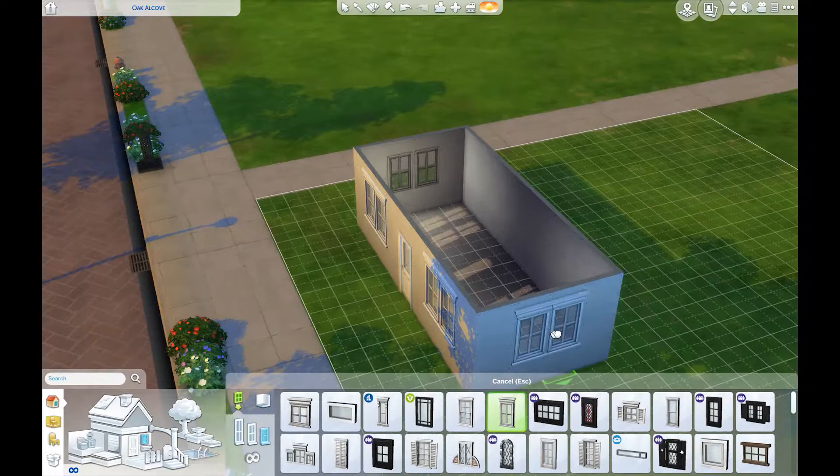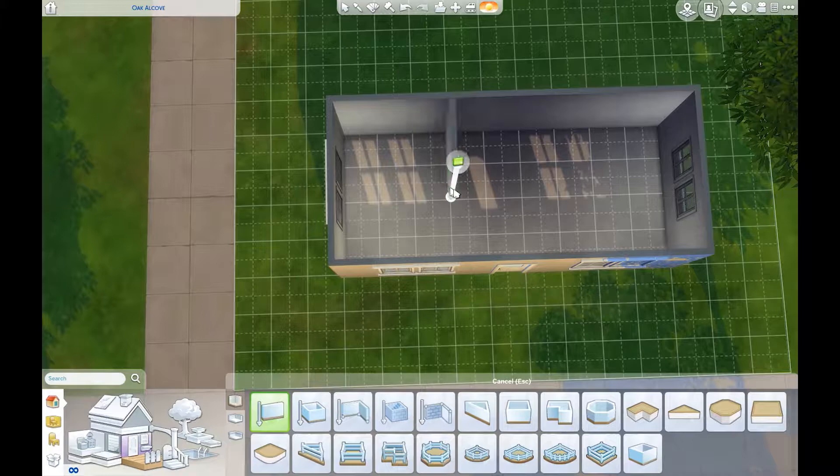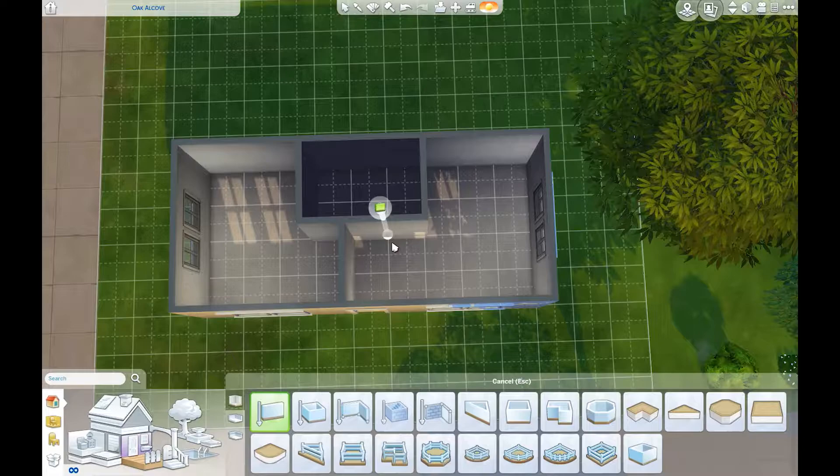This one actually ends up being just a one bedroom, one bathroom, small little house. It's perfect for a couple or someone who's on their own, but not really for anybody else. It's a little small.